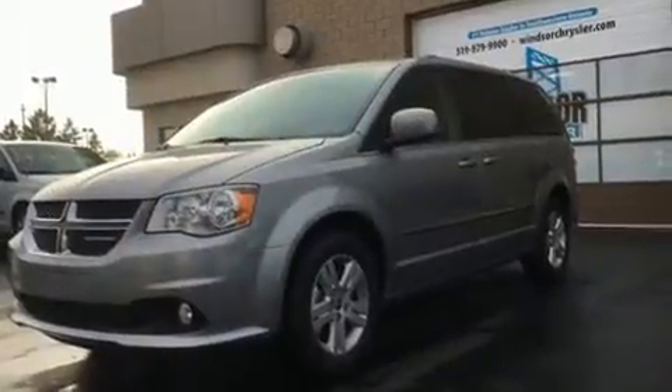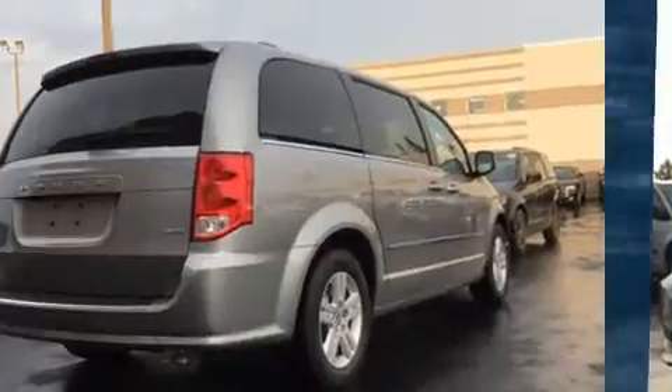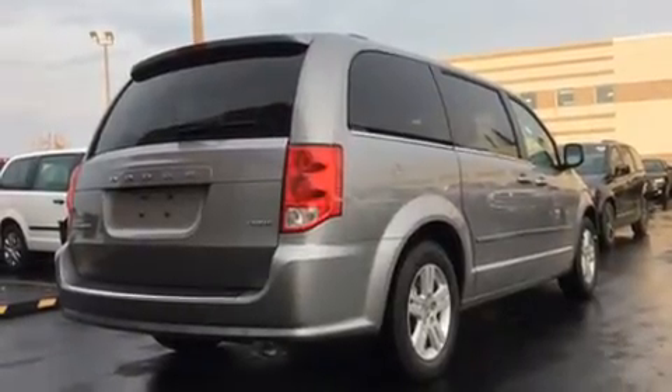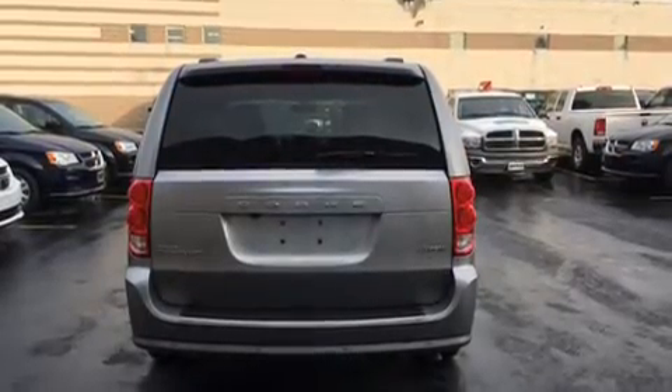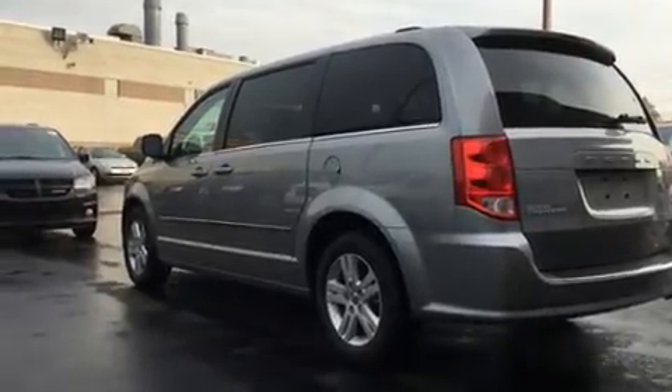Dodge prioritized comfort and style by including power front seats, a blind spot monitoring system, heated seats, a power liftgate, a roof rack, and cruise control. Features such as automatic climate control and leather upholstery prove that economical transportation does not need to be sparsely equipped.